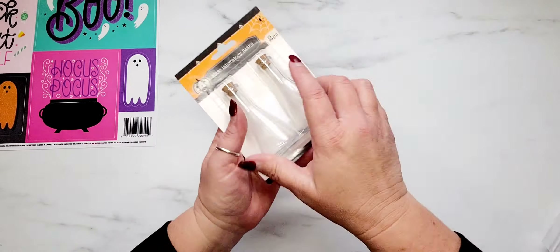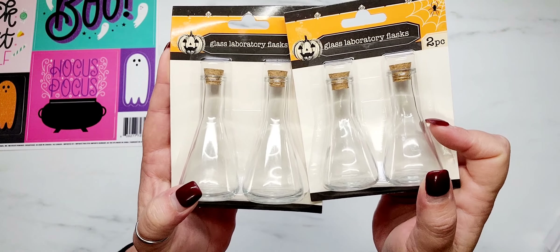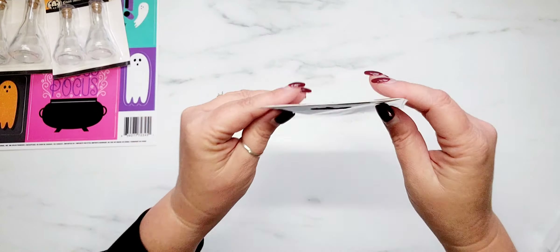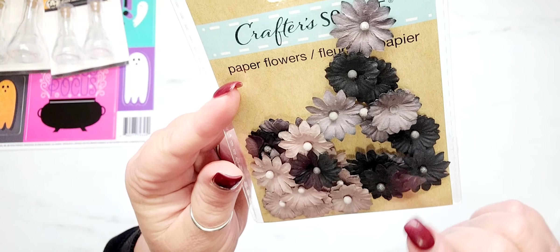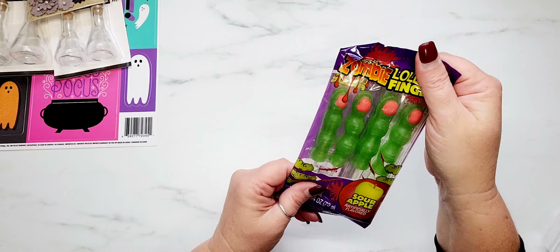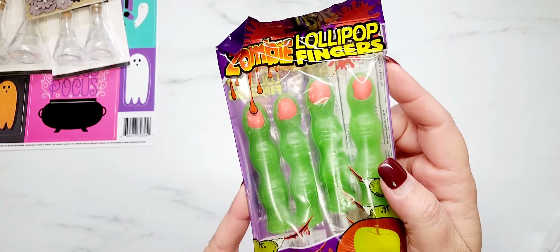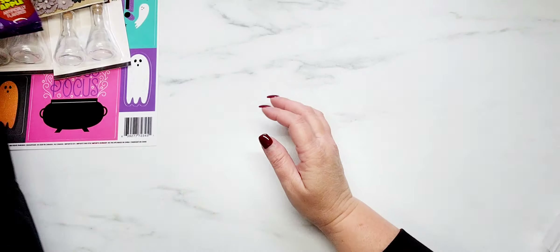I also found more of the glass laboratory flasks — I had shared these a few videos back and wanted to pick up a couple more. I picked up the larger size and then the smaller one. New to me over in the Crafter Square section were these paper flowers. I grabbed several because I did not have any black flowers in my stash. For a dollar 25 with 24 pieces, that's a good deal. The last thing I grabbed were these zombie lollipop fingers — sour apple — so cute for happy mail packaging.